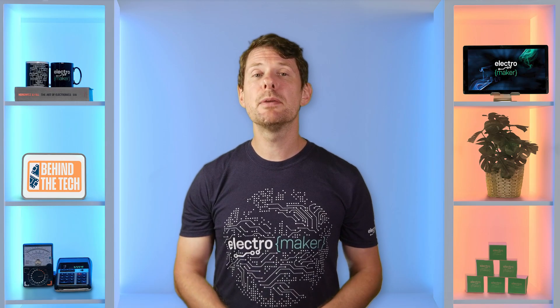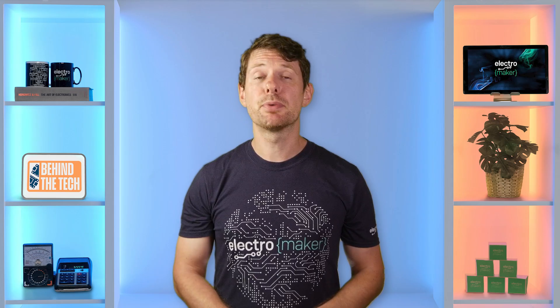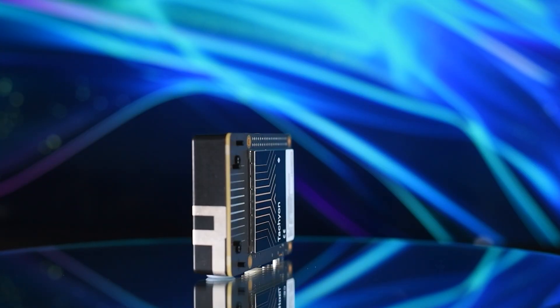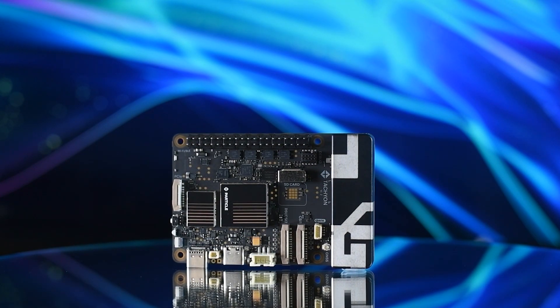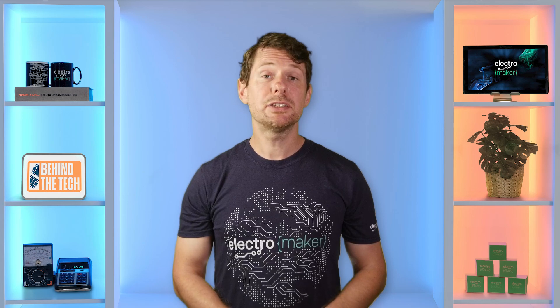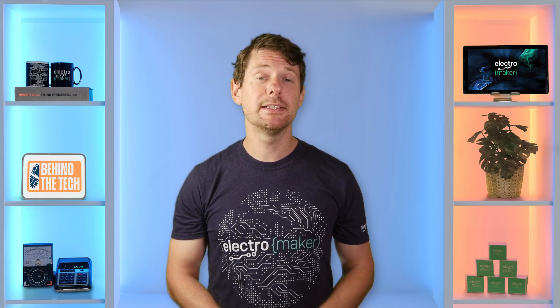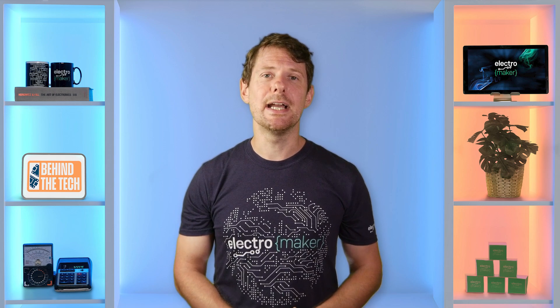Let's start with the Particle Tachyon. It's new and it's built for production, not just prototyping. It's powered by the same Dragonwing chips used in smartphones, but Particle has adapted it with upstream Linux support and full integration into their own cloud ecosystem. At its core, it is a dual-core setup — a Linux-capable Cortex-A7 and a real-time Cortex-M33 — along with a 12-TOPS dedicated AI accelerator.